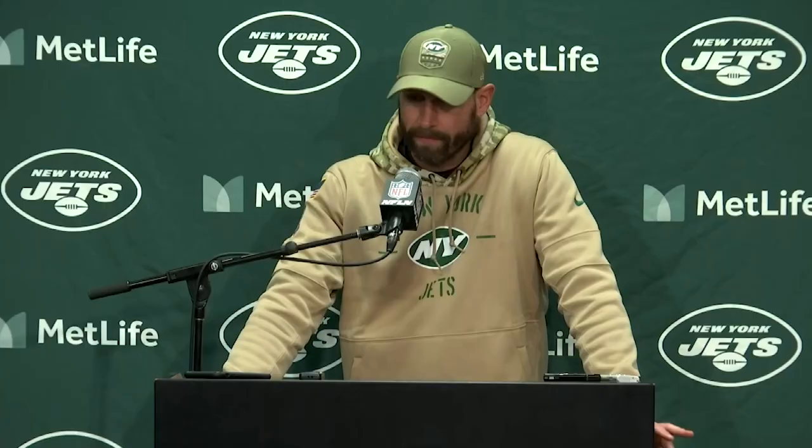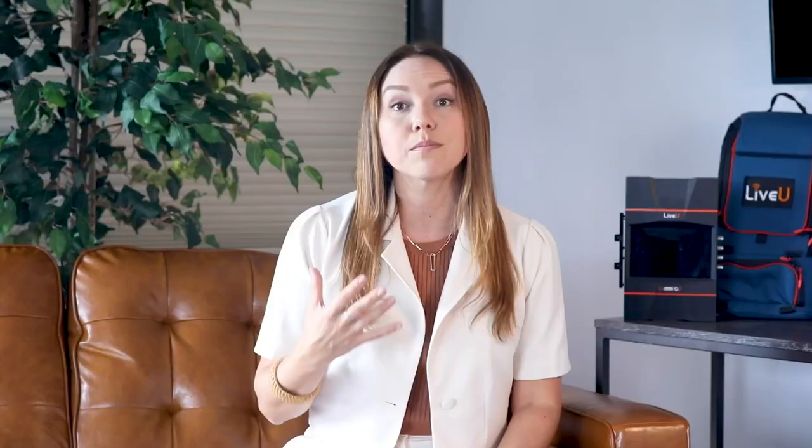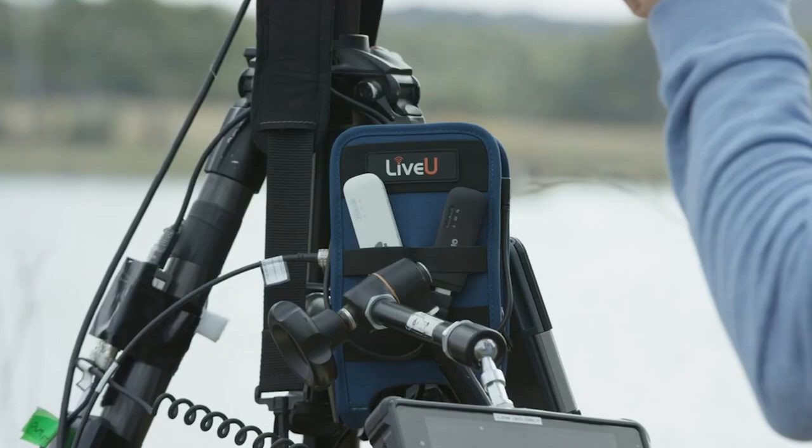When it comes to creating relevant content, getting your media back to your editors or social media team as quickly as possible is important. Getting that content out to your fans first can mean a lot more eyeballs, and therefore revenue from sponsors. With LiveView's portable encoders and a cloud-based management platform, users can send files back to producers, editors, and social media teams in real time, all at once. We're going to dive into two primary features that users can leverage to get access to content from anywhere as quickly as possible: store and forward, and file transfer.